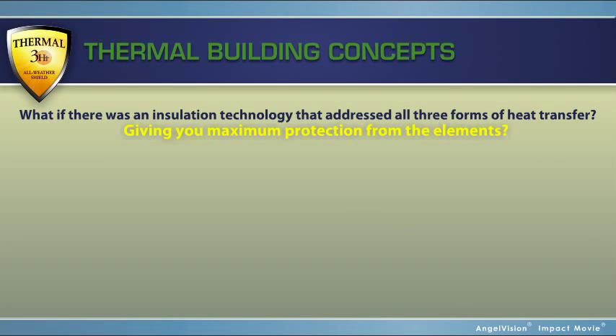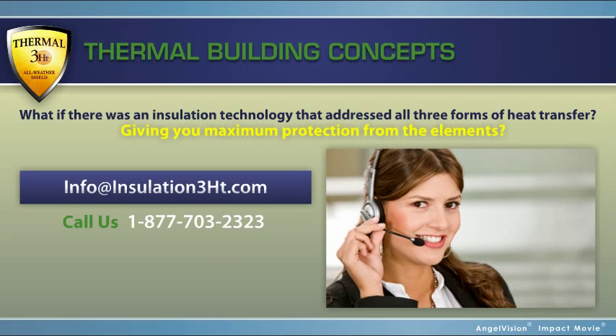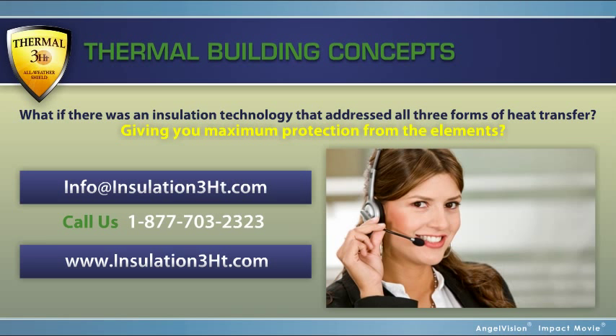To learn more about what this high-performance insulation can do for you, contact us for a short consultation. Learn about different types of Thermal 3-HT on our website. Thank you.